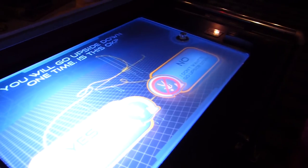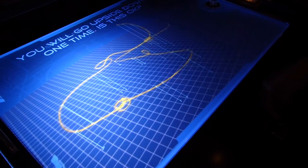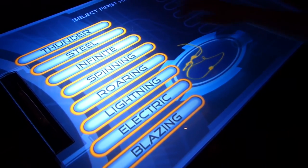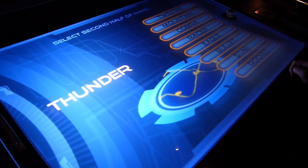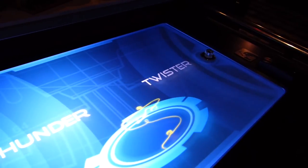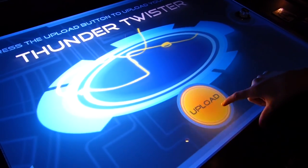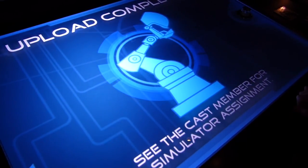This design goes upside down — are you okay with that? Now we get to name your design. Thunder? Thunder. Thunder or twister? Twister. Thunder Twister! Press the upload button to upload your design to the simulator. Upload complete.